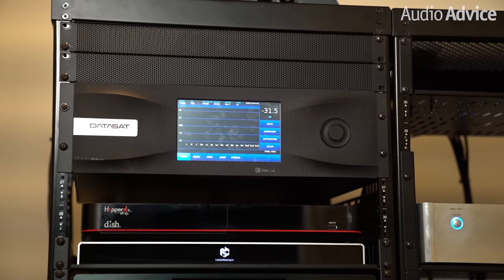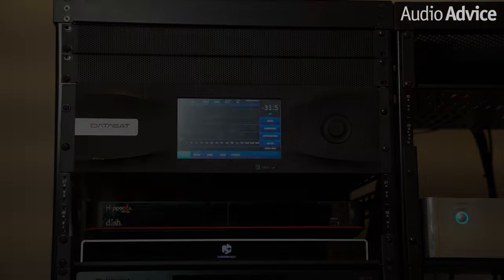We used the Datasat surround sound processor for this system. That enabled us to do some really cool things, including direct room calibration, which evened out the frequency response throughout all the main listening positions. We used a very high-end microphone setup and a full SYNCore analyzer. We also set up two sound profiles: the first is for watching movies, using all the subwoofers and all the speakers, where the front two left and right subs play typical LFE and rolled-off sound from all the speakers in the room.